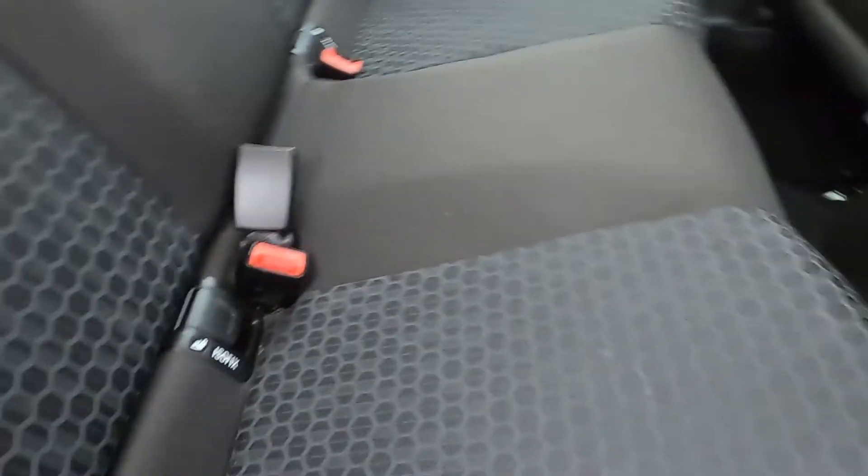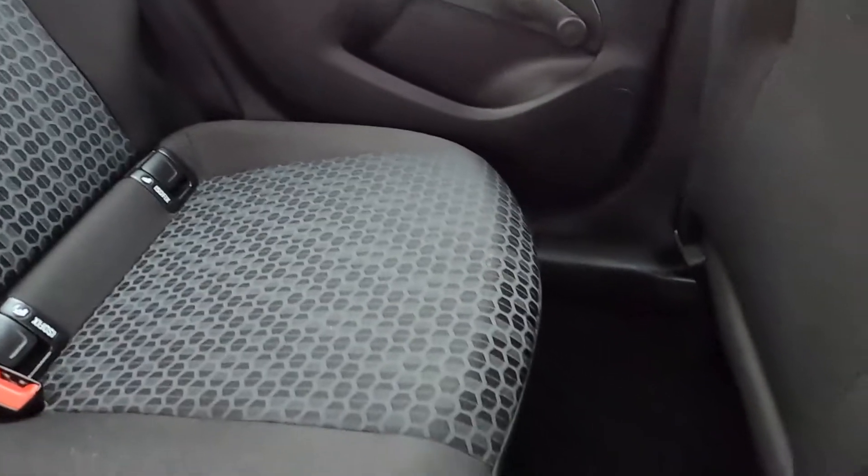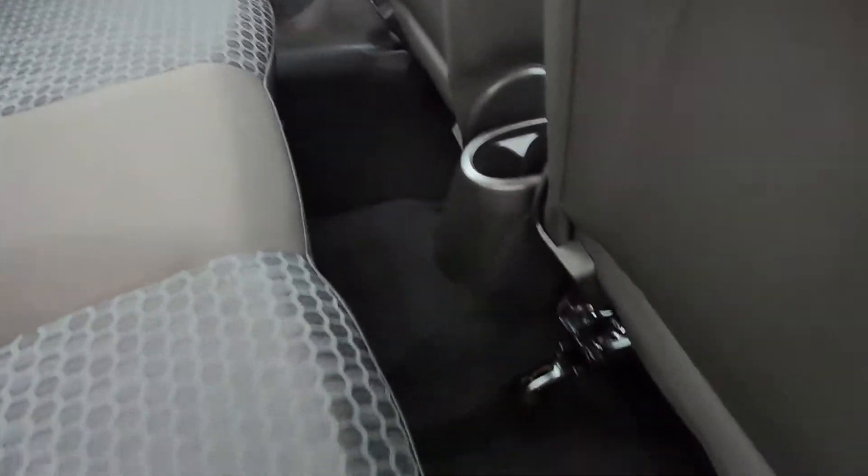You've got plenty of space in the back seat, room for all passengers, and this car's also got ISOFIX points as well. As you can see, you've got plenty of leg room and the seats are very comfortable.